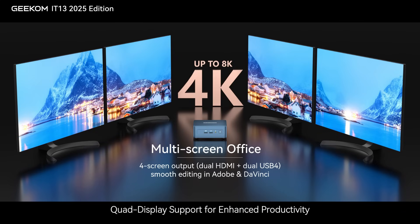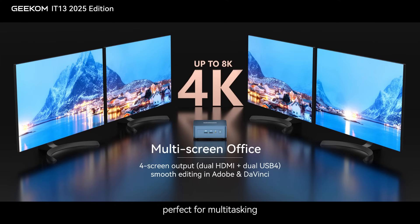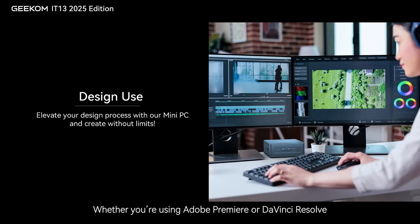Quad display support for enhanced productivity. Equipped with dual HDMI 2.0 and dual USB 4 ports, the IT-13 2025 Edition supports 4K output across four displays simultaneously — perfect for multitasking, professional workflows, and immersive creative projects. Whether you're using Adobe Premiere or DaVinci Resolve, video editing is smoother and more efficient than ever.